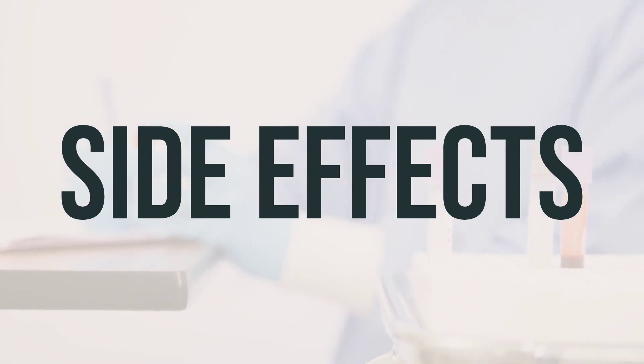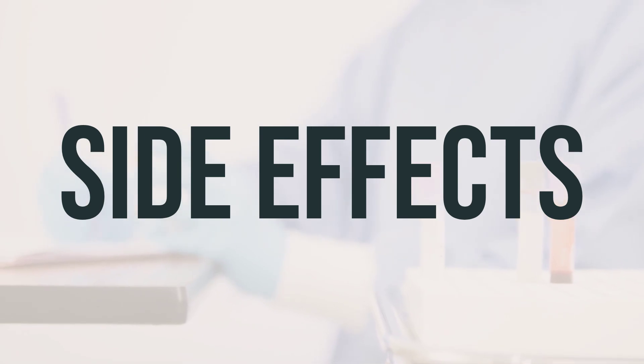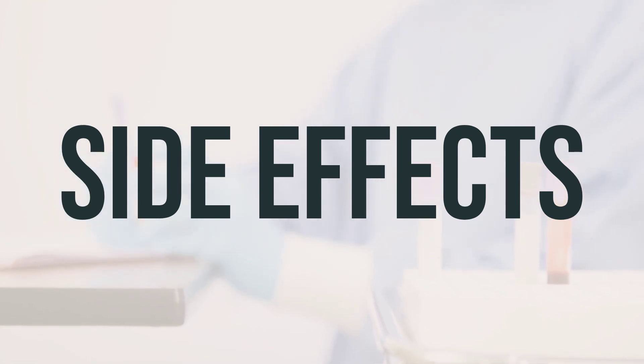This is not a complete list of possible side effects. If you notice other effects not listed above, contact your doctor or pharmacist.